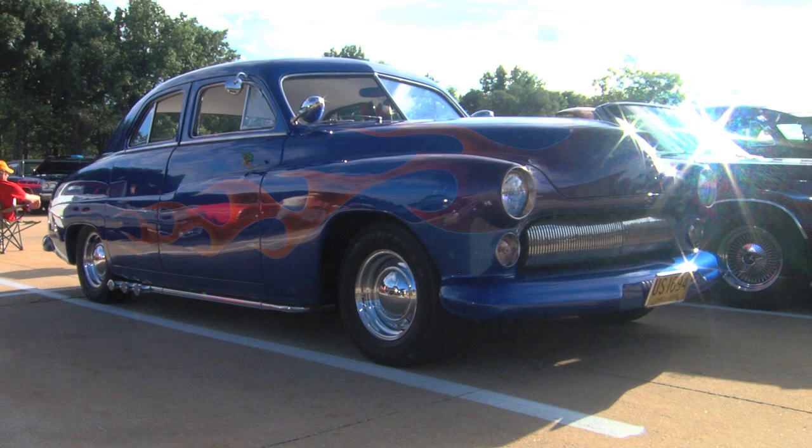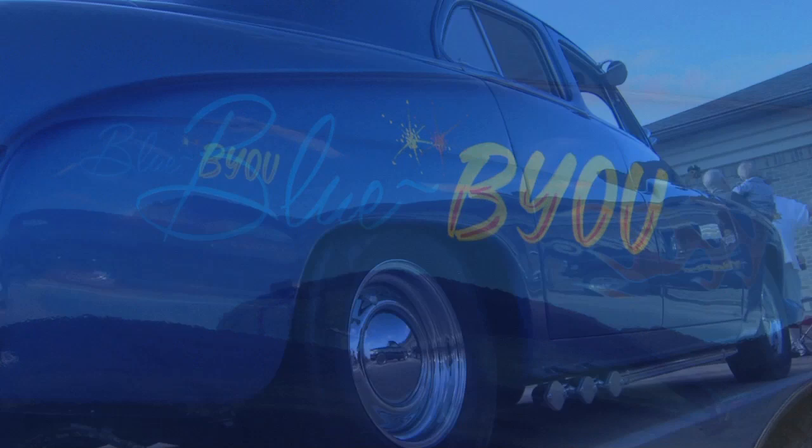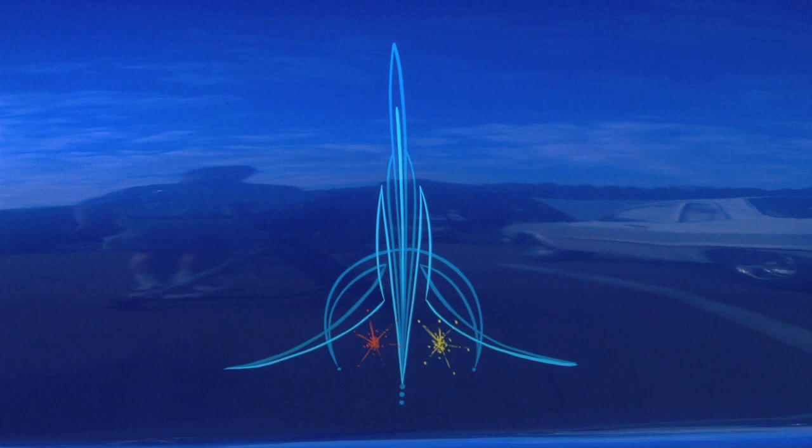Dan, anytime you drive this anywhere, you have to have people absolutely gawking at your car. They go crazy. It's a 1950 Mercury — it looks like it's freshly restored. Am I wrong? Well, it's not freshly — it's been 11 years. 11 years and it still looks this good? And you drive it? I drive it every day almost.